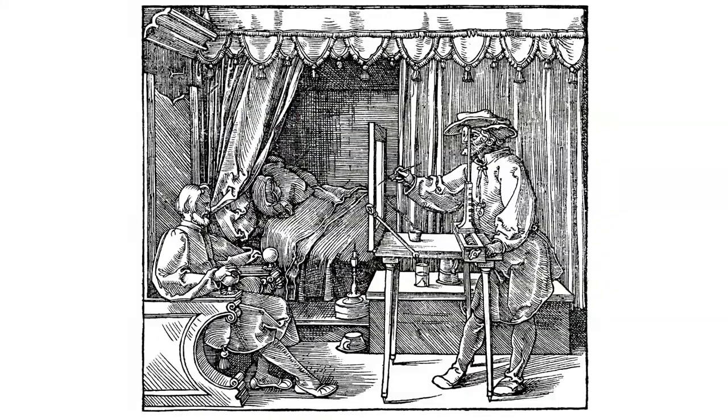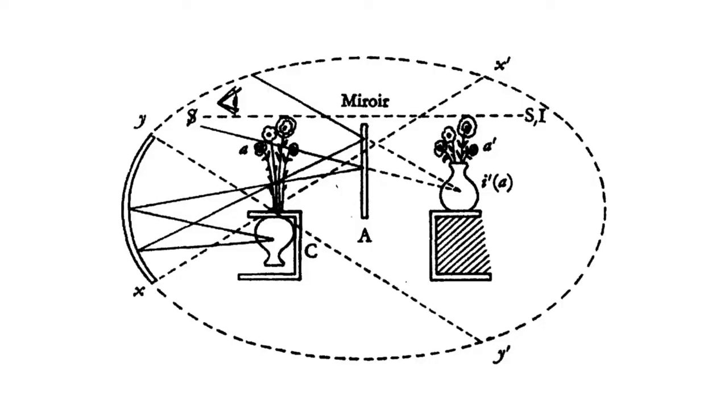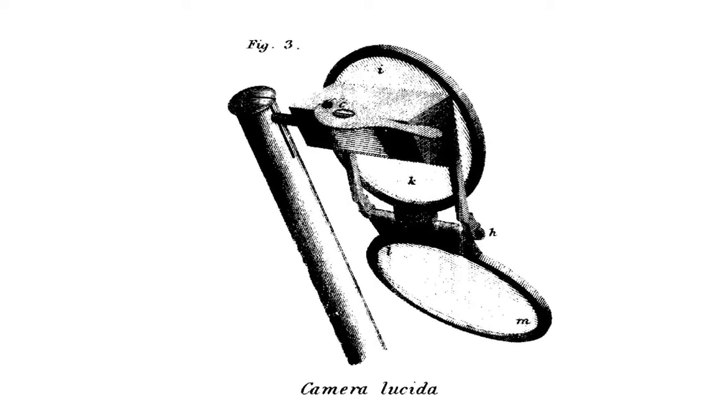Which brings us to media archaeology. About 12 years ago, the artist David Hockney proposed the ideas in his book Secret Knowledge: Rediscovering the Lost Techniques of the Old Masters. In it, Hockney presents compelling evidence that the Old Masters used various optical devices like the Camera Obscura, Concave Mirrors, and the Camera Lucida to help create their masterpieces.